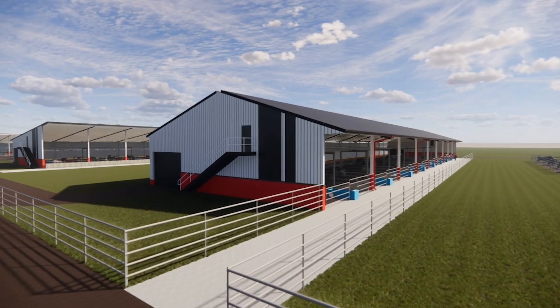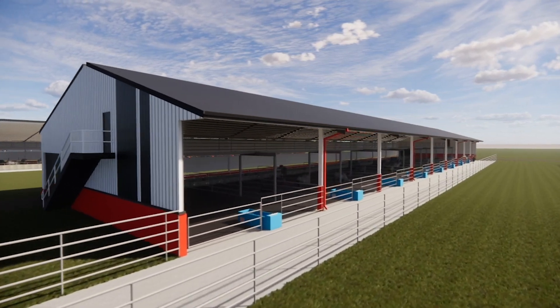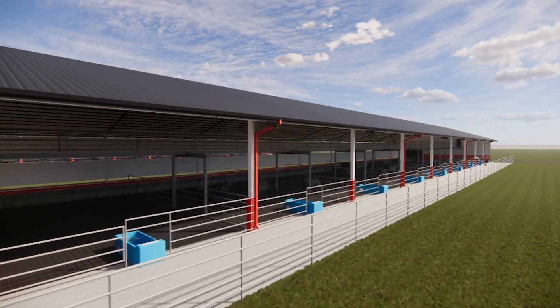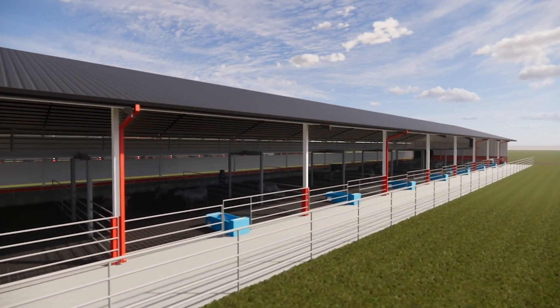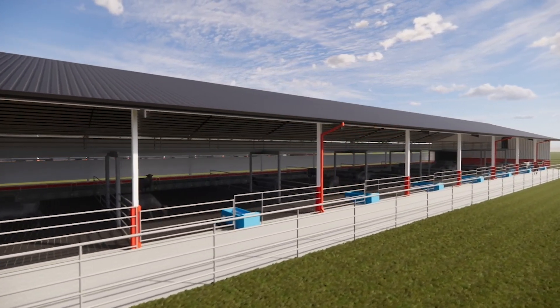Environmental sustainability will be a major focus. We'll look at the impact of these housing systems, diets, and management in our system, which is really an integrated system at the Eastern Nebraska Research Extension Education Center, where we have the cropping enterprises and now even more with our expansion of the Feedlot Innovation Center.